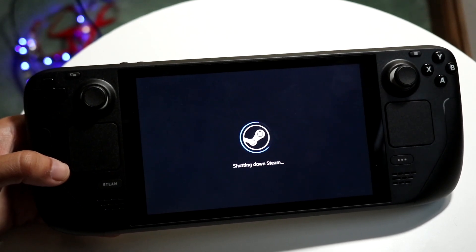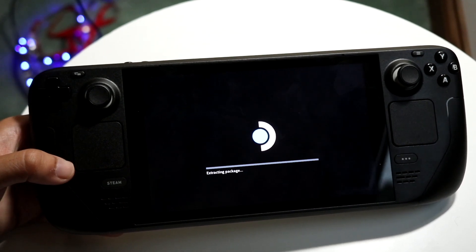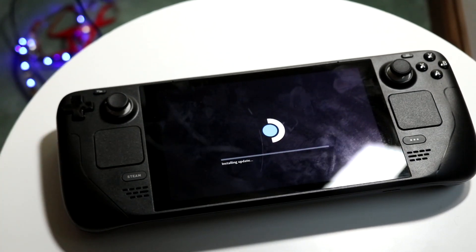There can also be some problems with Steam itself. Sometimes Steam can have some weird issues with their Wi-Fi or their servers, so you're pretty much just going to have to wait it out until they fix those issues. That pretty much covers it.